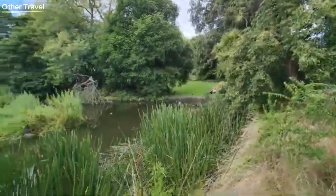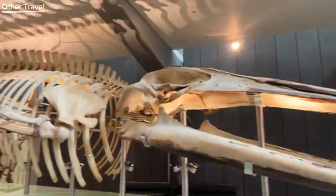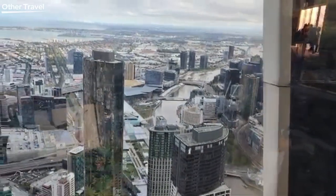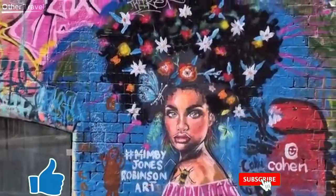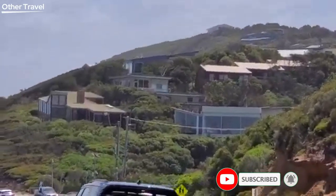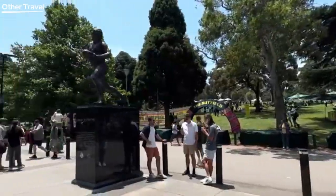And there you have it — our top 10 things to do in Melbourne, Australia. What a fantastic city with endless adventures! If you enjoyed this video, give it a big thumbs up, share it with your friends, and comment below on which activity you'd love to try. Until next time, keep exploring and stay curious!